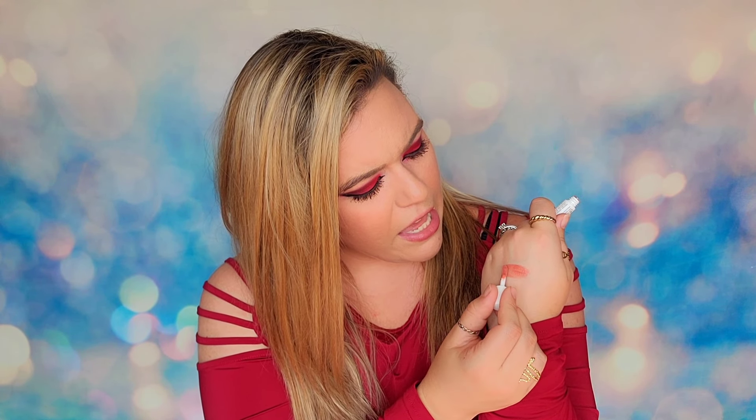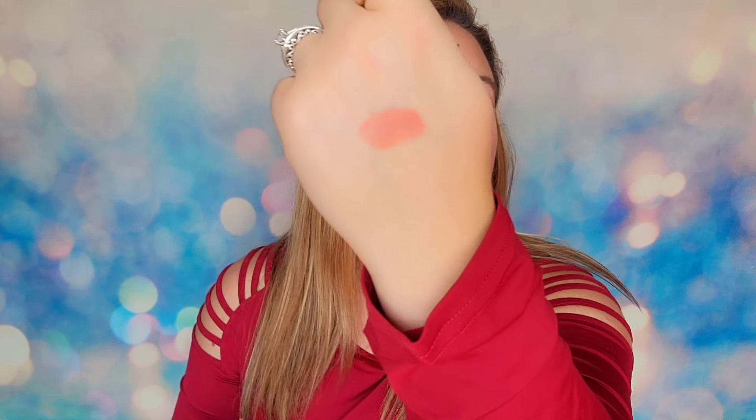This is actually in the Benefit advent calendar as well. If you didn't see that unboxing, I did open up the Benefit cosmetics advent and they sent tons of these little lip products. I do think they're a great formula and this shade is gorgeous, but they're so tiny — you're not going to get a lot of use out of these.